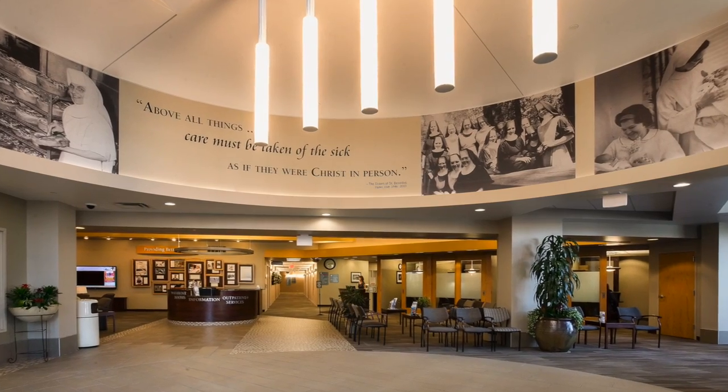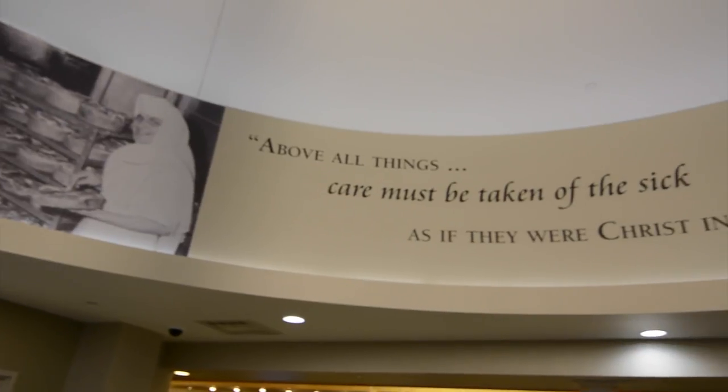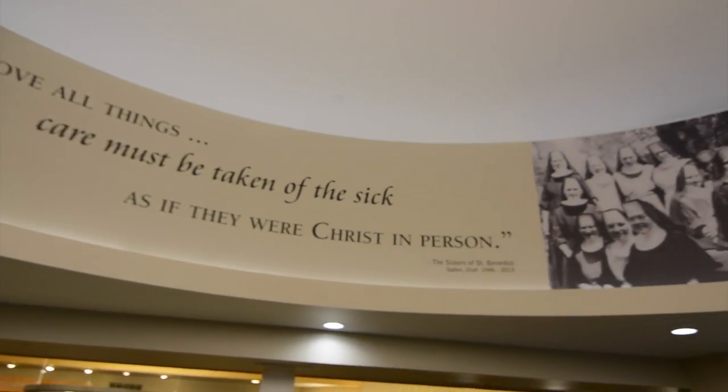As we embarked on this project, one of the most important things we wanted to do was create a visual remembrance for the Sisters of St. Benedict. As you walk through the new main entrance, you're greeted by a rotunda with a mural of the Sisters — great pictures from way back when they were here — and the motto they lived by: 'Above all things, care must be taken as if the individual were Christ in person.' That motto, now written on the rotunda, is a constant reminder to all of us as employees of the legacy the Sisters left and what we must do to provide that same compassionate, loving care.